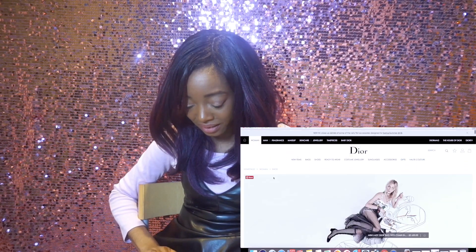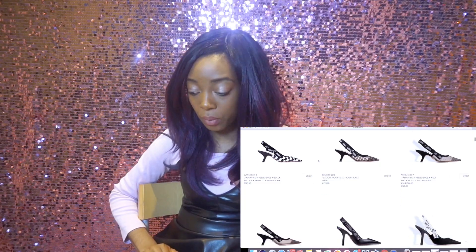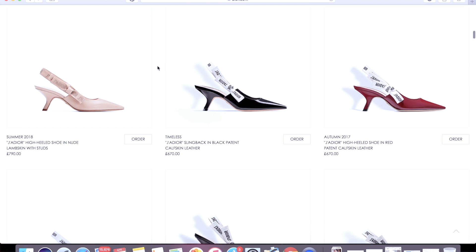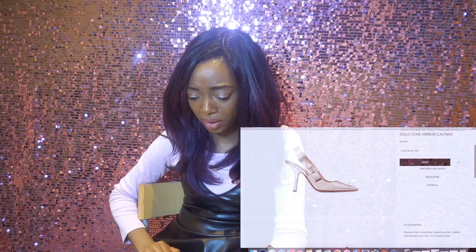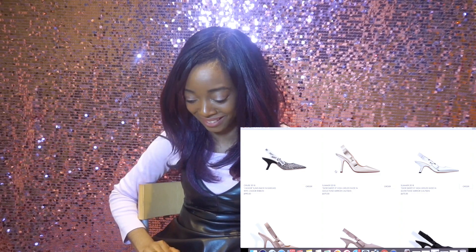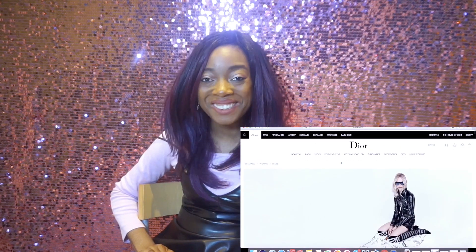They're so pretty though. Okay, I think I'm humoring myself. Let's go off of bags. Maybe shoes. Okay, £720 — still kind of pricey, but we're getting there. £670. I know this isn't it, but that is cute. Okay, back to the mission at hand. That will be mine one day, I don't even care. Oh, £490 — nah.